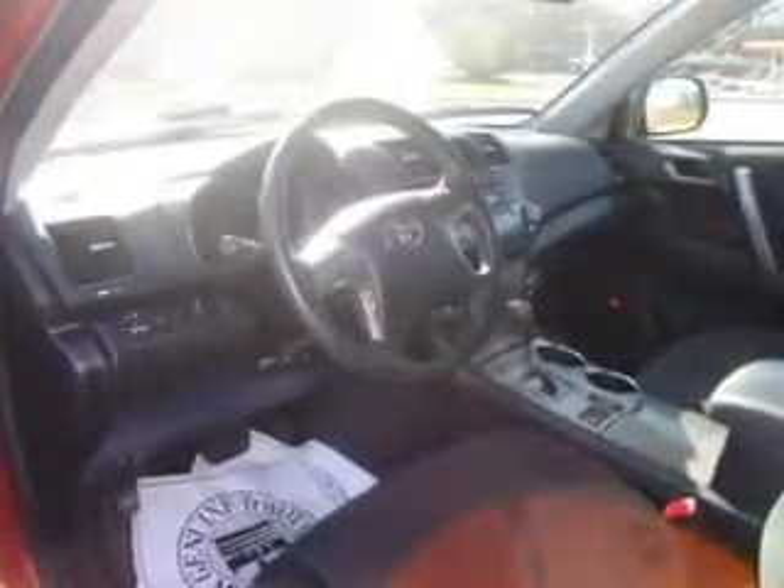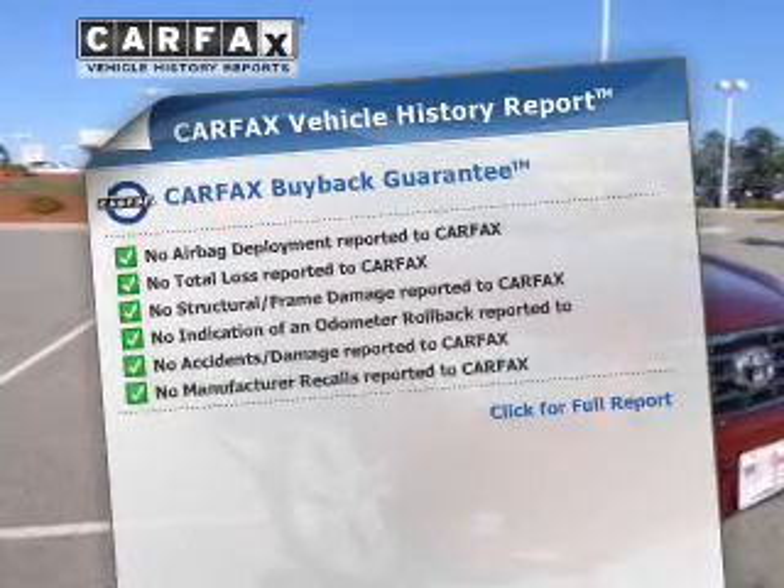Let the outside in with a power convertible roof. Carfax has offered to provide you with peace of mind.